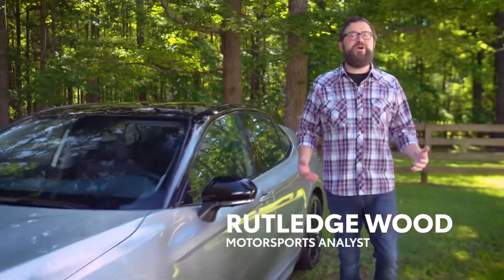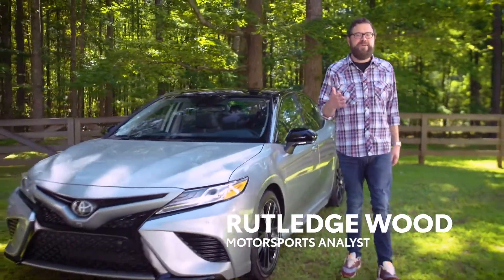Hi, I'm Rutledge Wood, and Toyota wanted me to thank you for being a loyal member of the Toyota family. And thanks to that, your dealer has special savings for moving from your current Toyota to a new one.